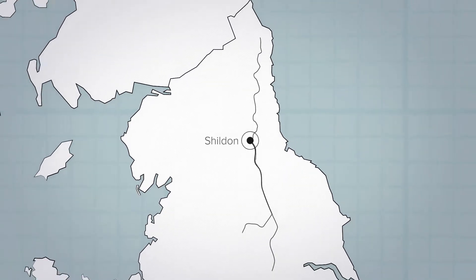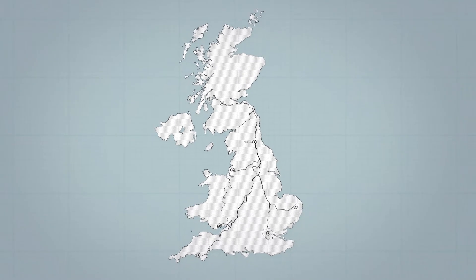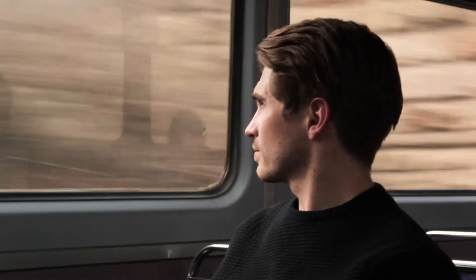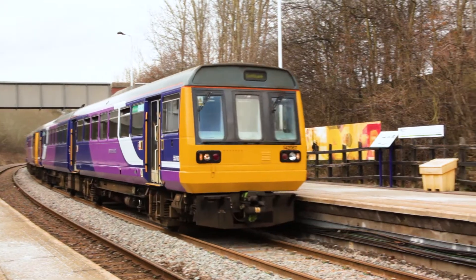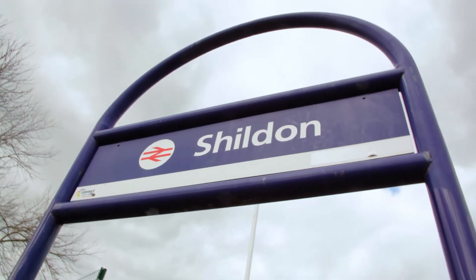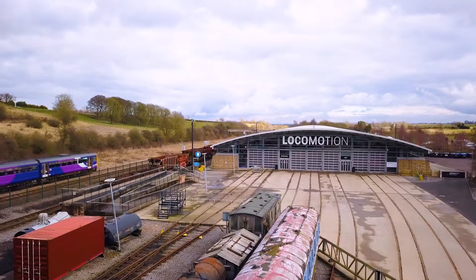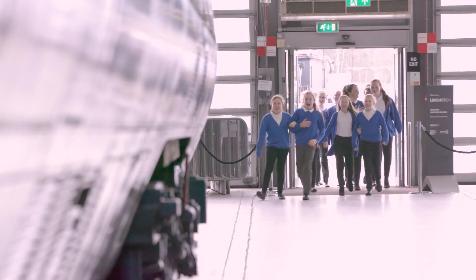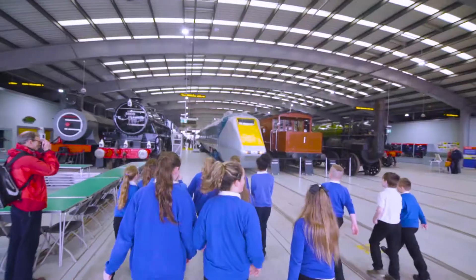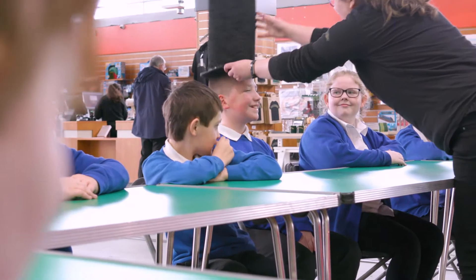Today, you can travel to Locomotion by train from every corner of Great Britain. But that's only because over 180 years ago, pioneering engineers in the nearby town of Shildon opened the world's first public steam rail line. Now at Locomotion, you can explore how far the railways have come through a collection of amazing engines, carriages and stories.